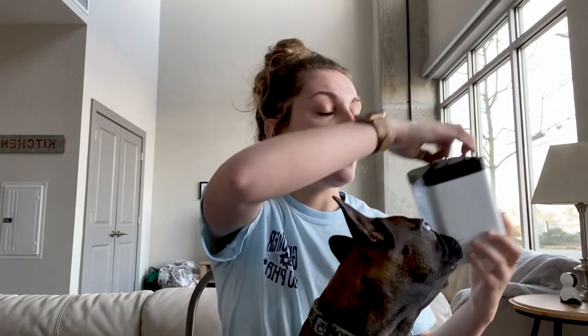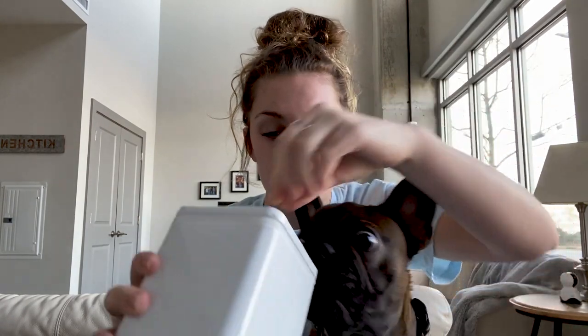Every time he went potty on the floor, we would bring him to the accident — not shove his face in it or anything, just show him, point to it, and say 'hey Monty, no potty on the floor,' then pick him up and bring him to the pad. Through that, we completely trained him on the pad. We also keep a little treat container by the potty pads with small training treats — little peanut butter ones and bacon-flavored ones. We'd give them to him when he went potty on the pad. We don't do that as much anymore because he's 99% potty trained.